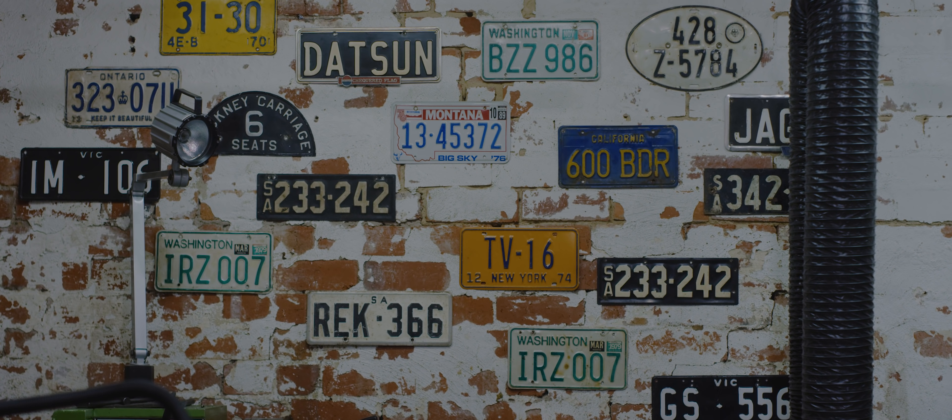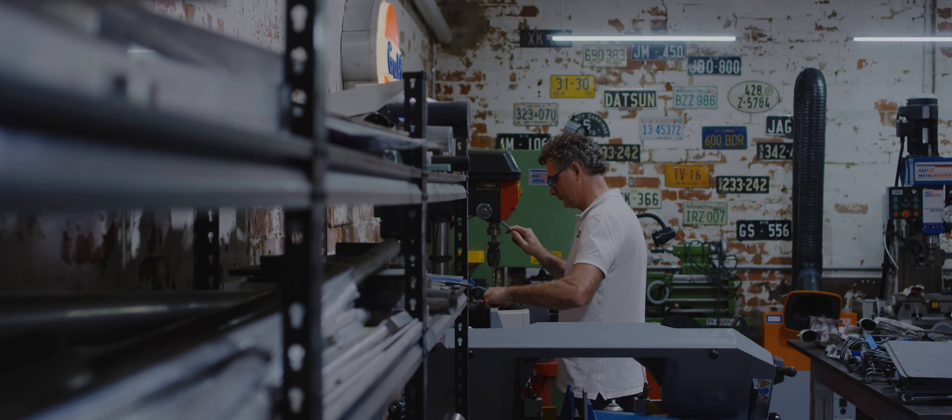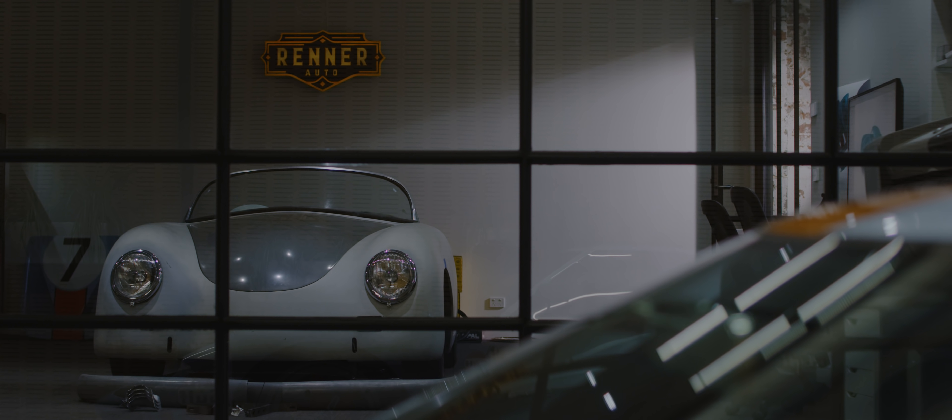I established Rena Auto as a business that focuses on very high quality vehicles from the 50s, 60s, and 70s. I've really focused on some of the real stars from those eras, like the GD40 or some of the old Le Mans Jaguars and the Porsche 356, which is one of my favourite vehicles.